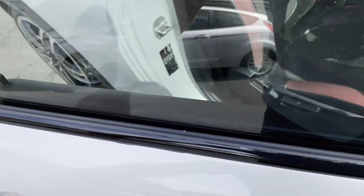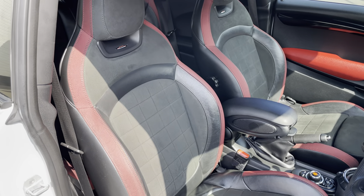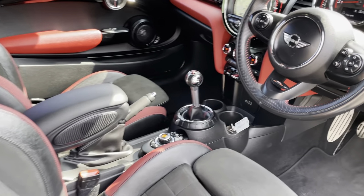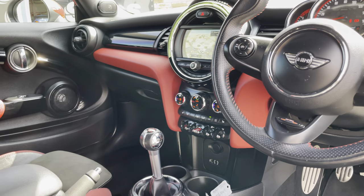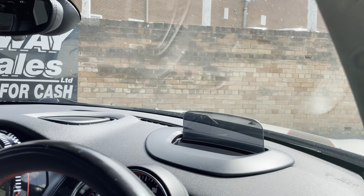Inside, the seats are, as you'd expect, beautiful — really high specification throughout. You can check the full spec list on the advert, but one standout feature is a heads-up display, which is quite rare on these.